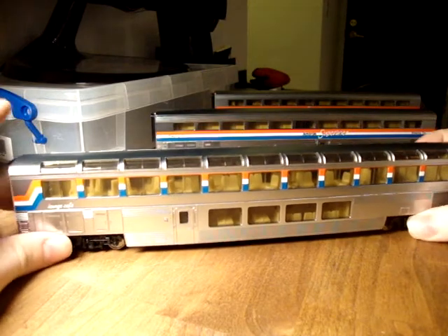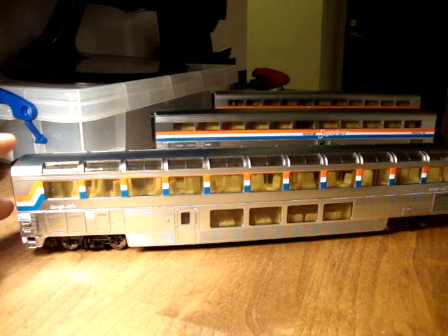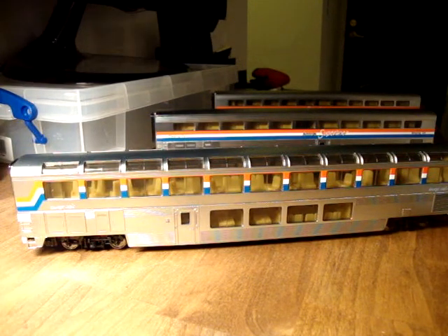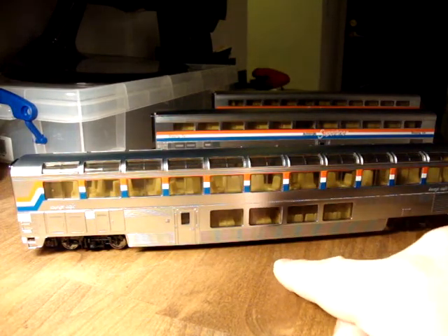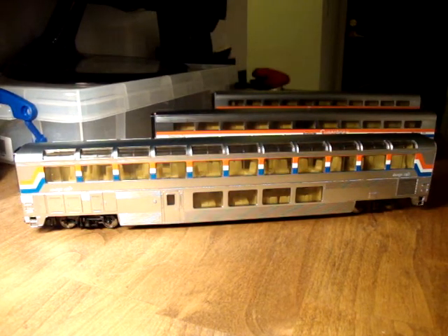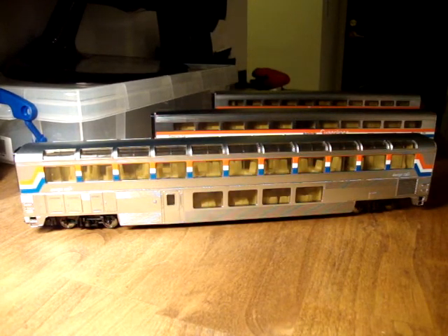The Superliners were built in the 80s, but the original 60s or 70s Santa Fe high-level cars were kind of a prototype for this. If I remember rightly, Walthers are going to release - based on the popularity of these and their previous Super Chief line - they're going to release the high-level cars, which will be very exciting. And I think they're going to do the same chrome-plated finish, which will be very nice.